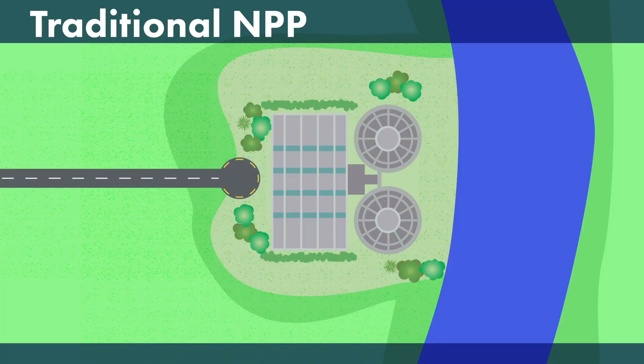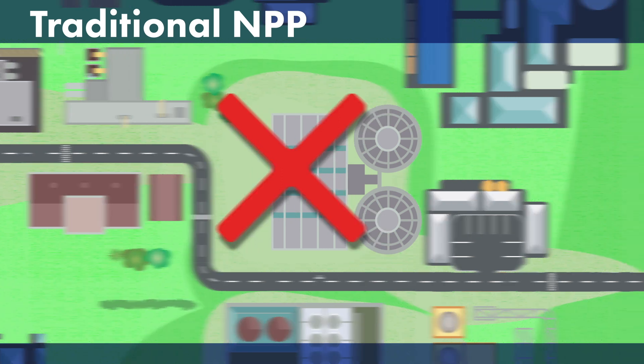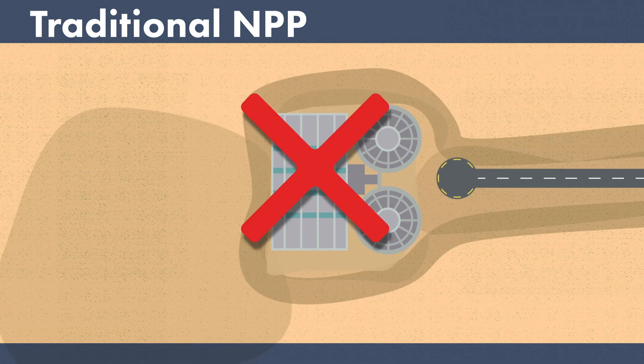In addition to operational flexibility, new reactors can accommodate greater deployment flexibility, such as for siting. Right now, water resources represent a major constraint for siting a new nuclear plant, even in areas where water is plentiful. All thermal power plants require significant quantities of water for cooling. This limits siting locations to near rivers, lakes, and other large bodies of water.